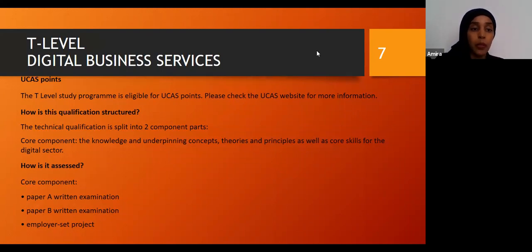It's a technical qualification split up into two parts. The core component covers knowledge and underpinning concepts, theories and principles, as well as core skills for the digital sector. It is assessed by having Part A, which is a written exam, and Part B, which is another written exam, and then there will be an employer-set project. This particular T-level allows you to specialise in areas of IT and go into data analysis jobs as well as other areas of IT.